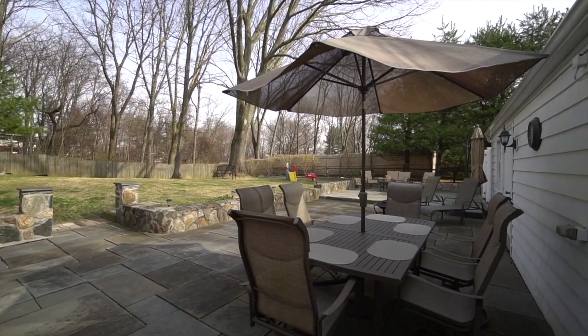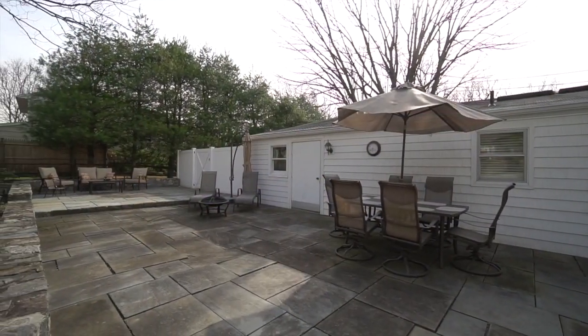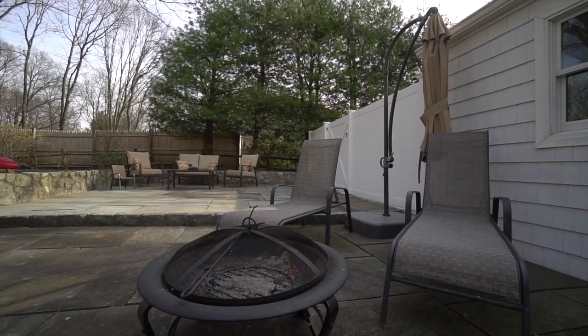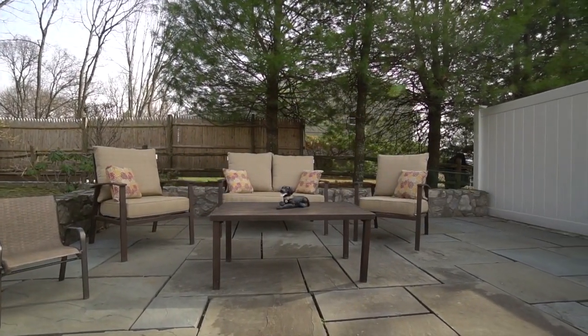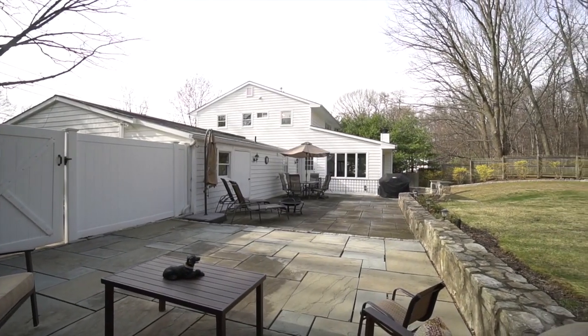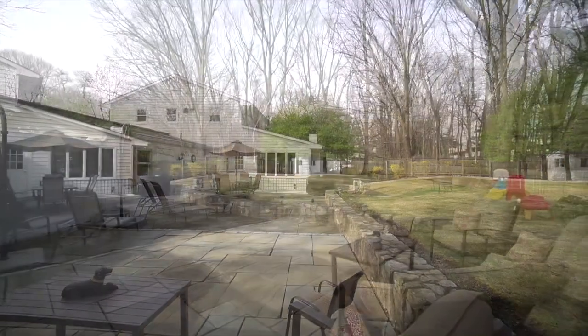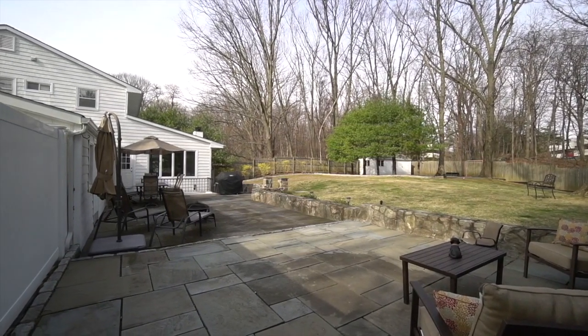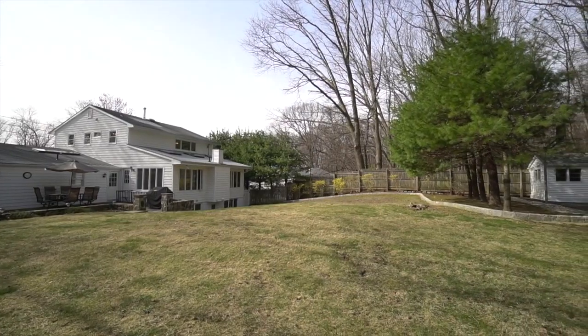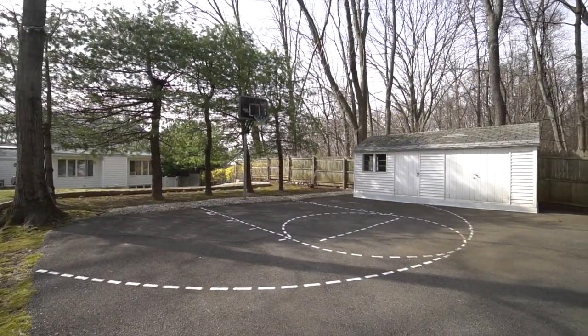The tiered patio has plenty of seating for entertaining and relaxing after work or on the weekends. The expanse of backyard is fenced and even has a half basketball court for your enjoyment.